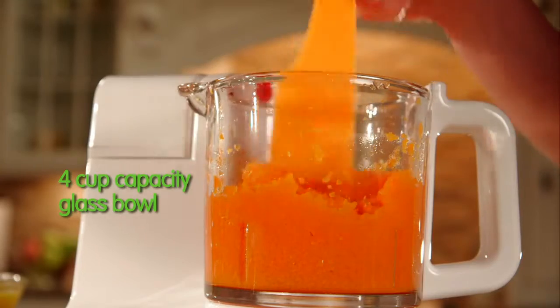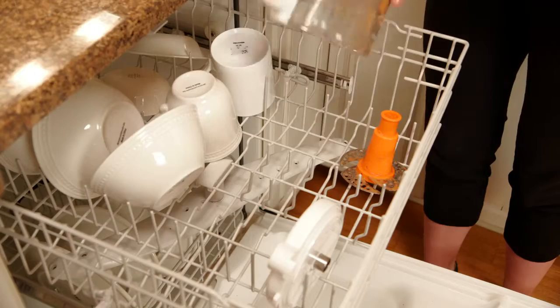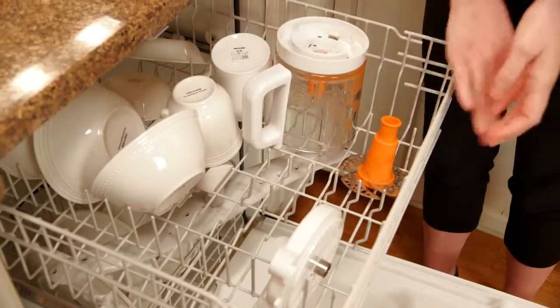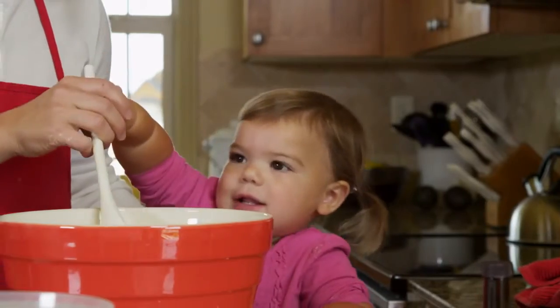Baby Bretza makes up to four cups of food at a time. Our glass bowl is safe for baby and safe to put in the dishwasher. The water tank is easy to fill and just as easy to clean.